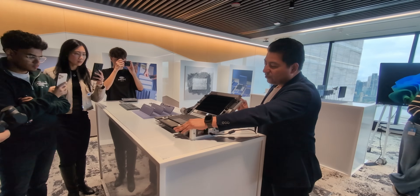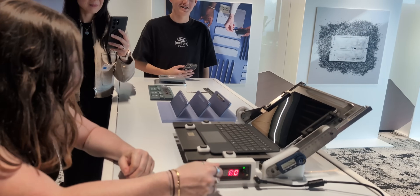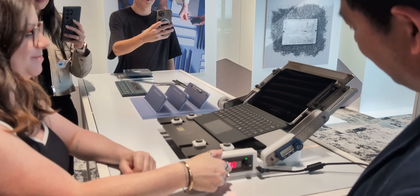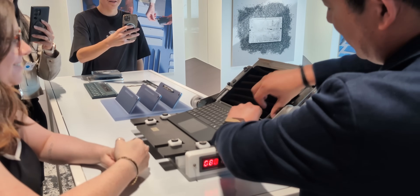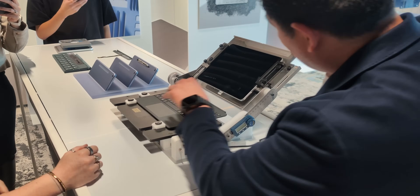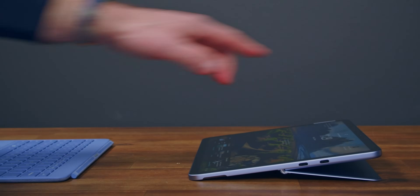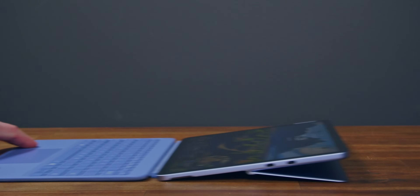From the moment we walked in they really emphasized design — not necessarily from the looks, but the way that you interact with it. One of those ways is magnets. They brought with them one of their testing machines which showed how they could test different magnet strengths at varying angles of tilt. They want to ensure that the keyboard attaches correctly no matter which angle you tilt the kickstand to. At home I put it to its max 165 degrees and it still snaps in place when it's pretty much flat.